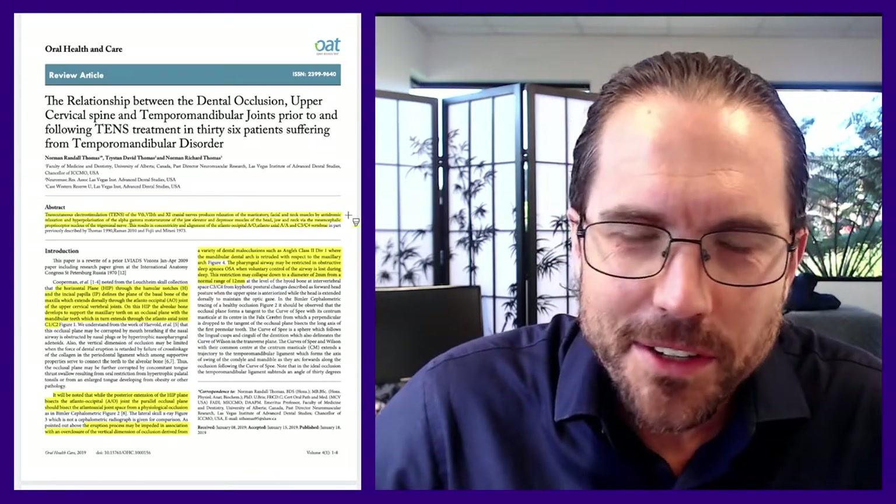Transcutaneous electrostimulation of the fifth, seventh, and eleventh cranial nerves produces relaxation of the masticatory, facial, and neck muscles by antidromic relaxation and hyperpolarization of the alpha-gamma motor neuron of the jaw elevator and depressor muscles of the head, jaw, and neck via the mesencephalic proprioceptor nucleus of the trigeminal nerve. This results in concentricity and alignment of the atlantooccipital, atlantoaxial, and C3–C4 vertebrae. What the heck does that actually mean?